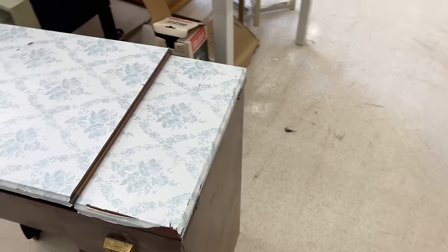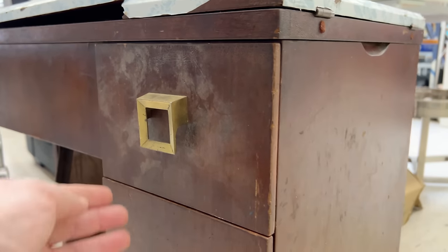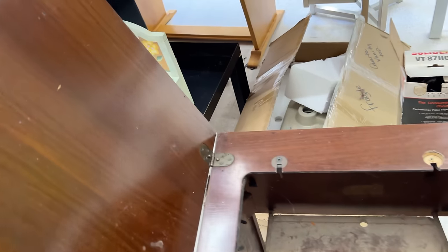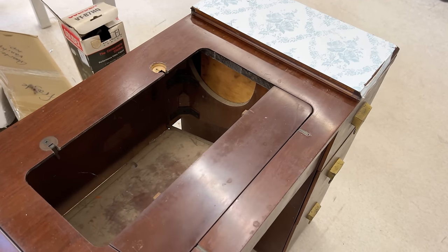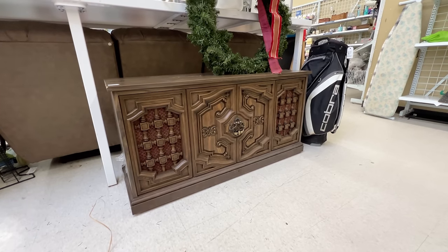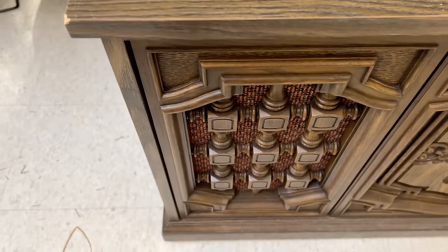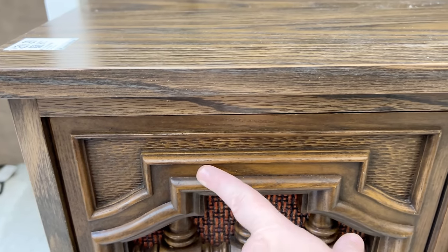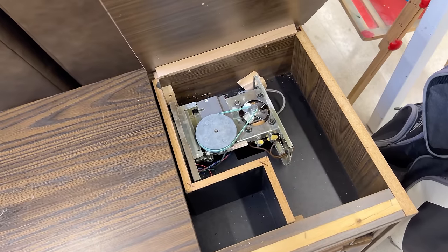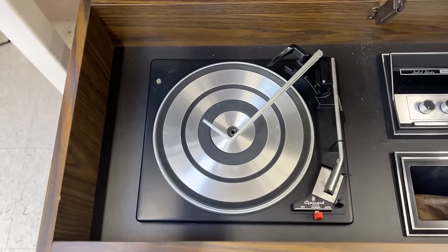And another MCM sewing table — love the hardware. This one was missing its machine but it would make a great desk or even a bar cabinet with a few modifications. No price on this one. This stereo cabinet would be a great piece for paint. It's mostly laminate and all the raised details on the front are molded plastic. I think I'd replace the side panels with something more modern, but the center detail would look great painted. The guts don't look like they're in working condition but you could use it to hold a new stereo system or record player, or attempt to fix it if you know how.